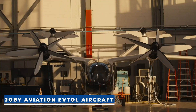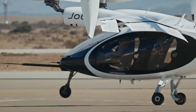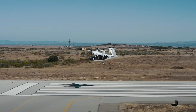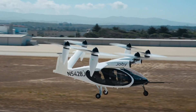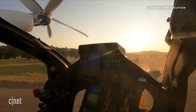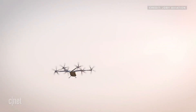Joby Aviation eVTOL Aircraft. The eVTOL aircraft from Joby Aviation is perhaps the latest and greatest flying car out there. Rolled out just in June of 2023, the eVTOL aircraft is produced as an air taxi service. It takes off vertically like a helicopter then transitions to horizontal flight. The aircraft can carry up to four passengers and is a manned aircraft, with a range of 150 miles and a top speed of 200 miles per hour.